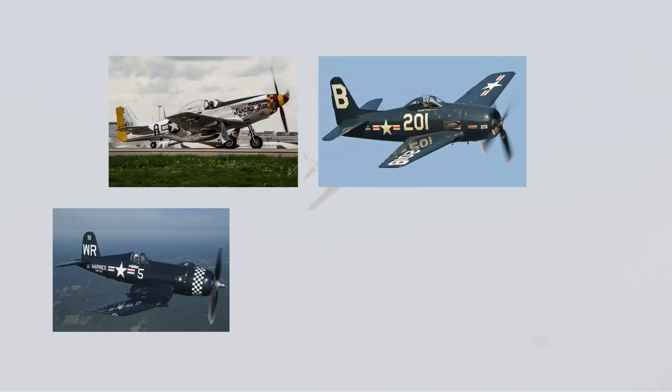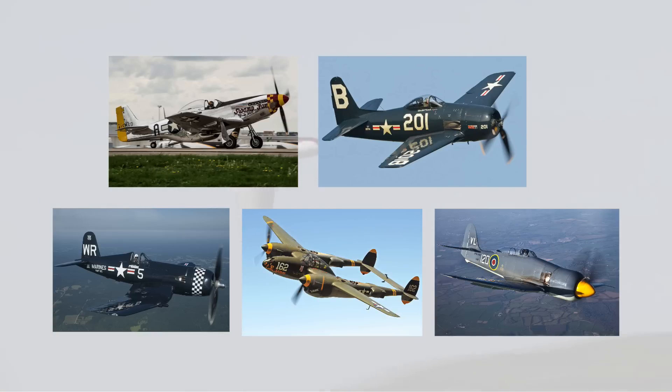In 60 years of racing, many aircraft were lost, meaning a piece of history was lost forever. Warbirds were disappearing.